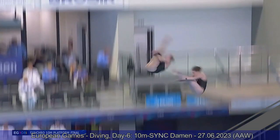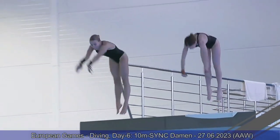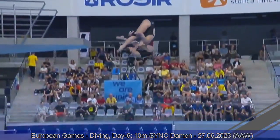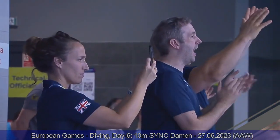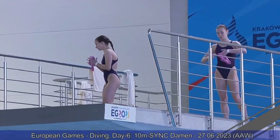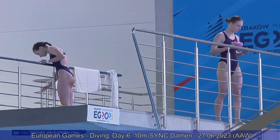Same dive for Team Great Britain — and kind of the same mistake as the Italians. They are not as similar in the air while somersaulting — you can see the different timing in the somersault. Both divers are quite too short. And exactly as I said, they score less than Italy on this dive. 53.10 points, 136.50. They're just one point ahead of Team Italy after this dive — very close together.